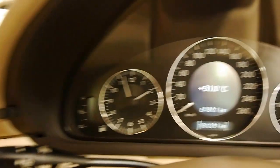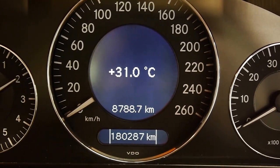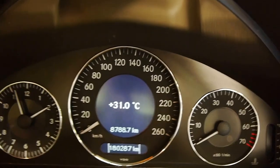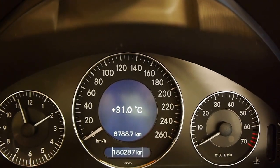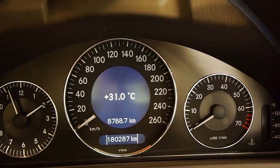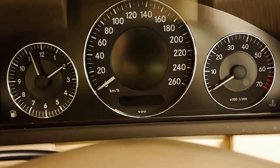This particular example has only done 180,000 — 287 from new. So it's still well under 200,000, and for a Merc, it's nothing. I've got an old S-Class, I've done 250,000, never had a problem. They just run, they're built to last.